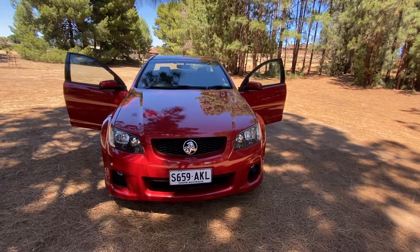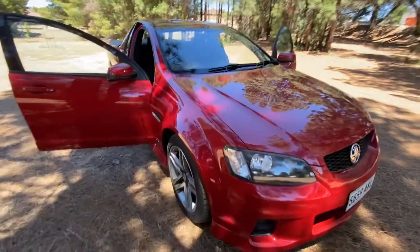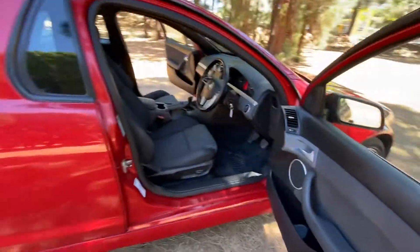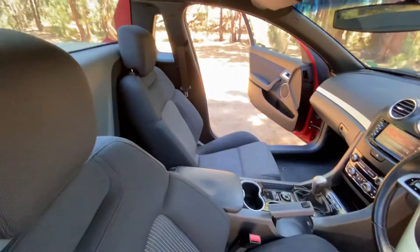Here we have this amazing 2011 Holden SV6 ute in red, immaculate condition in and out, excellent alloys and tires. Inside, really spacious cab and comfortable seats.